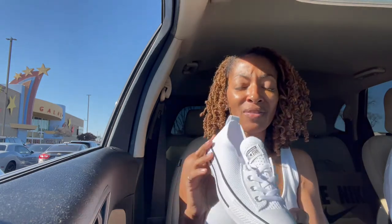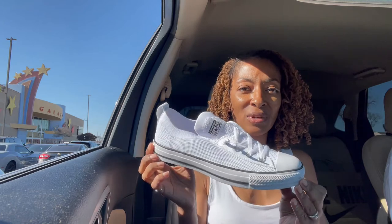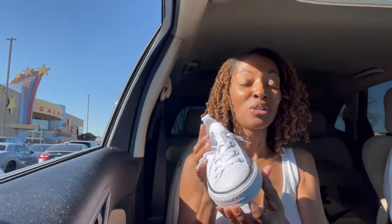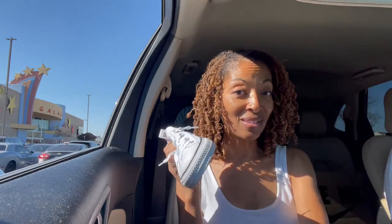I just changed and put this white top on and I feel so much better. I even bought some shoes — let me show you — I bought Converse. I love Converse and these are the ones that I got. I love these. At the moment I'm wearing some boots but I might put these on just to kind of make everything coordinate.